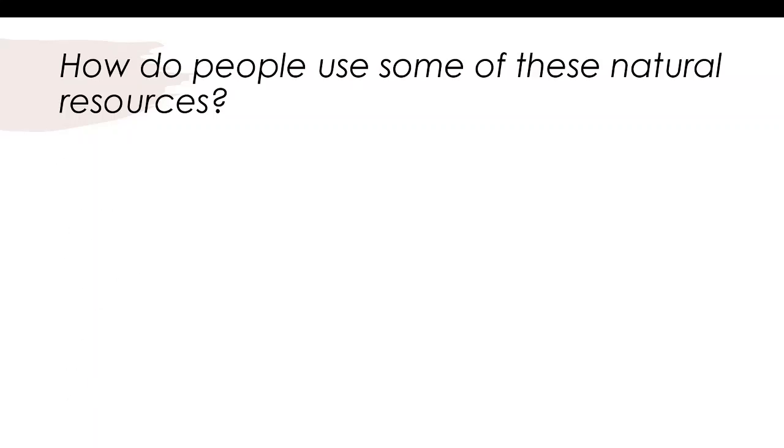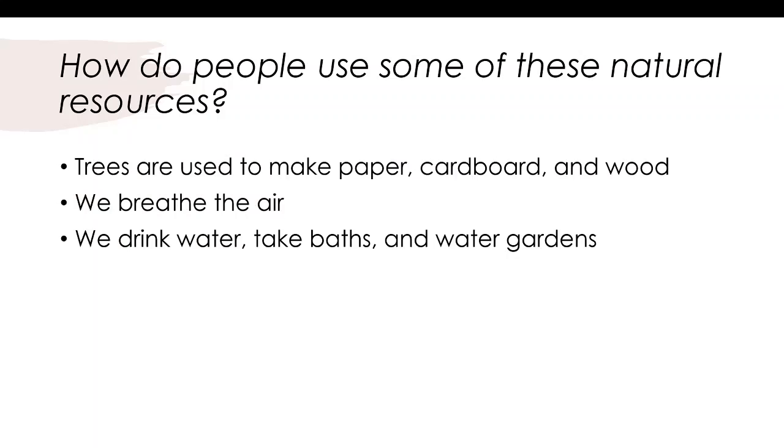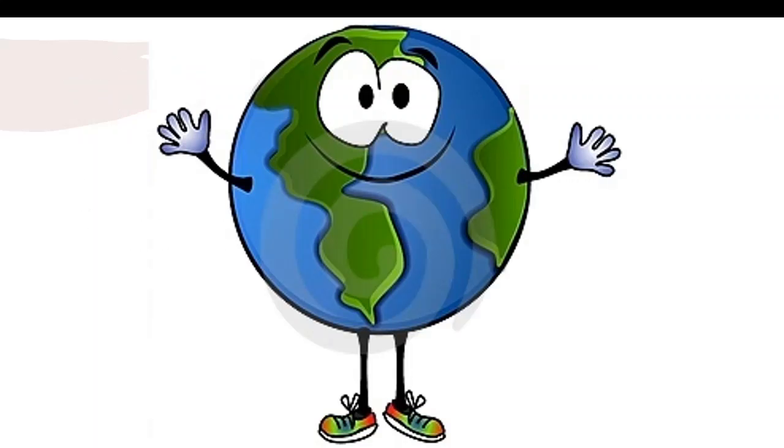How do people use some of these natural resources? People use natural resources in a variety of ways. Trees are used to make paper, cardboard, and wood. We breathe the air around us. We also drink water, take baths, and water gardens. Thanks so much for joining me today, friends. I hope you check back in next week — we are going to be talking about reduce, reuse, and recycle. Have a great day!